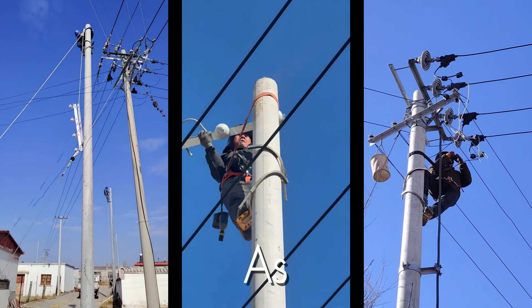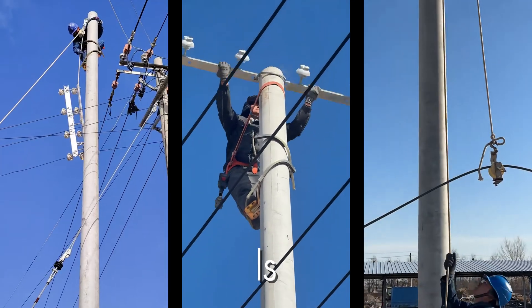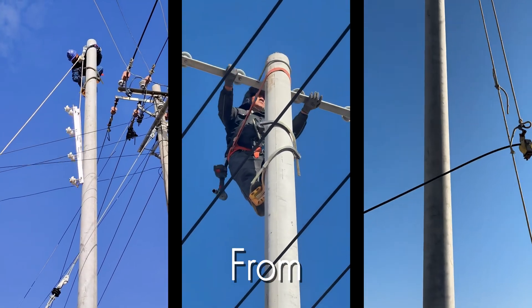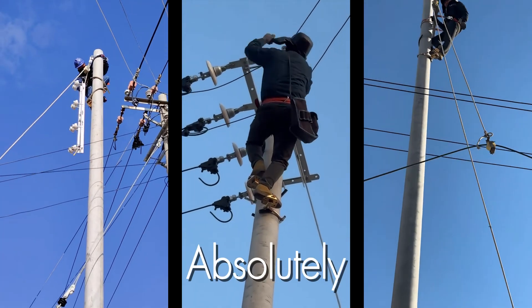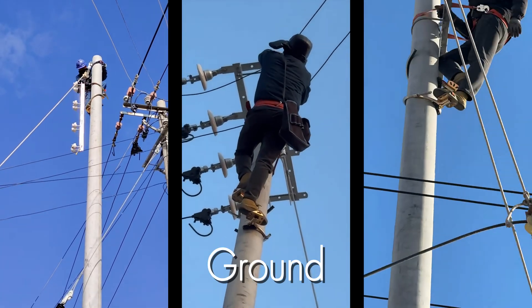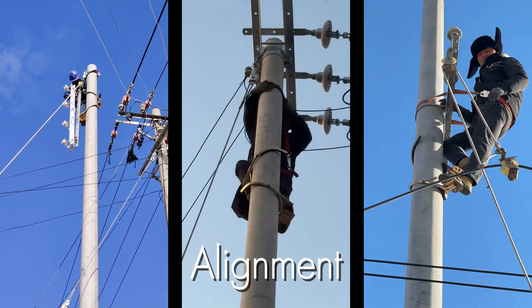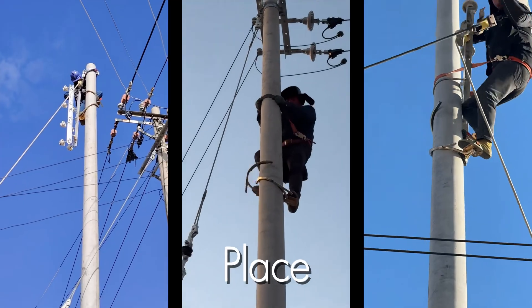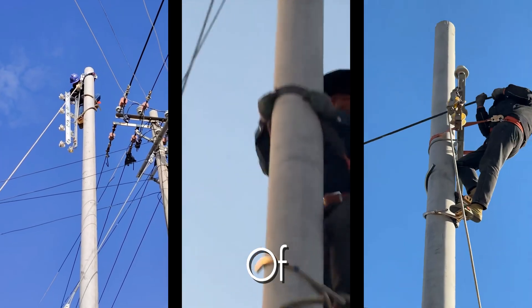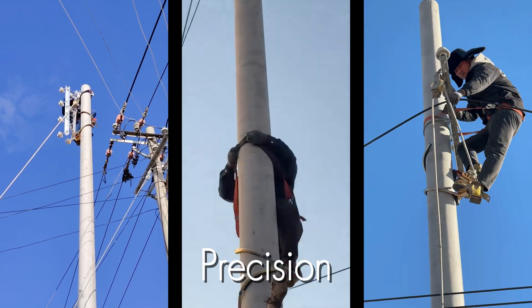Watch as the new cross arm, already fitted with heavy ceramic insulators, is carefully hoisted up from the ground. This is where teamwork is absolutely crucial. The ground crew ensures a smooth and controlled lift, while the lineman above prepares to guide the heavy component into place. It's a delicate dance of coordination and communication, handling hundreds of pounds with precision.